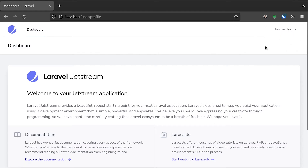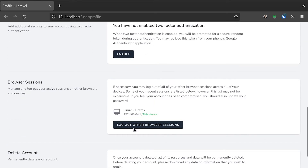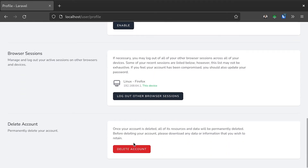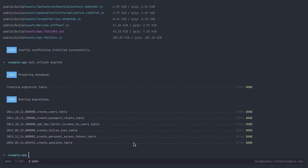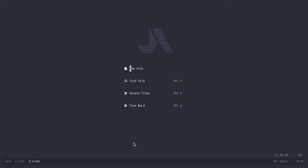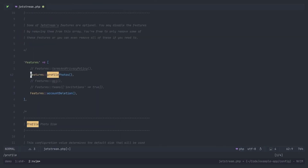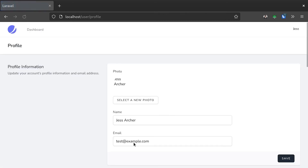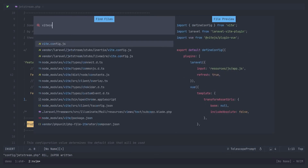Out of the box, JetStream comes with profile management, including password updates, two-factor authentication, the ability to log out other browser sessions, and the ability to delete your account. We can also enable other features such as profile photos, which I'll quickly show you now. If we jump back into our console and dive into the JetStream configuration file and come down to profile photos, we'll enable that and refresh, and now you can see we can upload profile photos. Let's jump back into our editor and have a look at the changes that JetStream made to our Vite config.